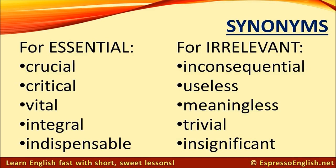Synonyms for irrelevant: inconsequential, useless, meaningless, trivial, insignificant.